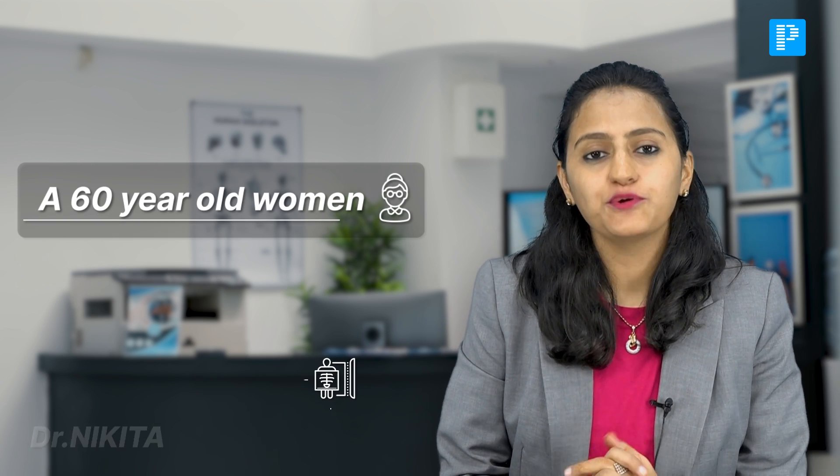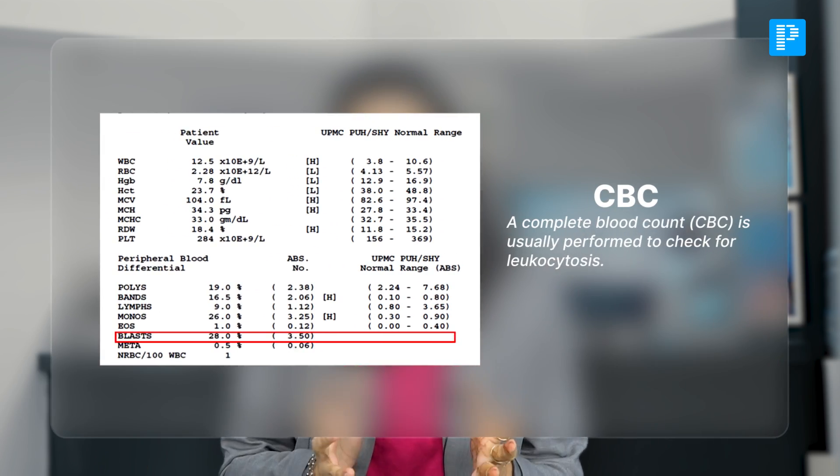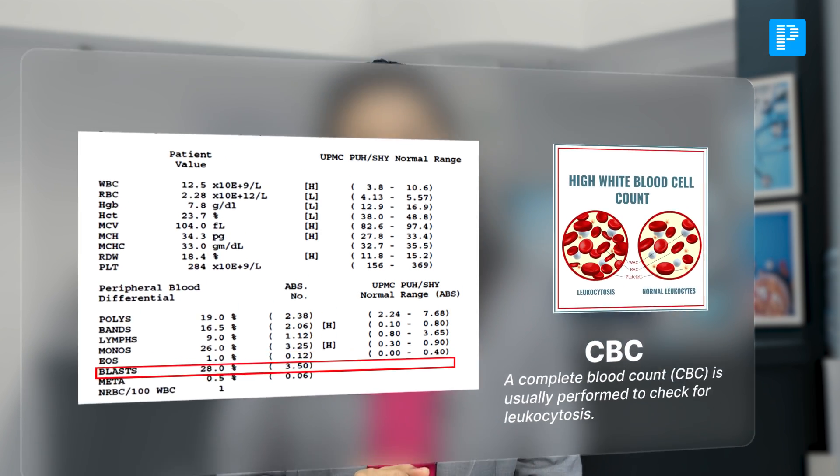A 60-year-old female, known case of diabetes mellitus, presented with three days history of abdominal pain, fever and vomiting. CBC was done, which showed leukocytosis. On examination, there was tenderness in the right flank region.